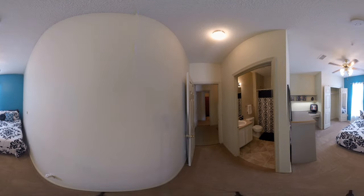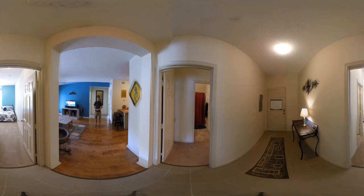Bedroom B is essentially the same as bedroom A. The only difference is that when you first walk in it goes straight into the bedroom, rather than having a corner like in bedroom A behind you. So essentially it's the same thing — carpet, the restroom, and fully furnished. Now we're going to head through our kitchen and living room and look at the next two bedrooms.